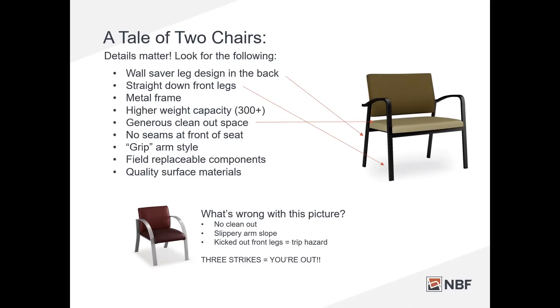The chair in the back is not one I would recommend for a medical facility. There's no clean-out, so if anything gets between the back and seat it'll be impossible to clean. The slippery arm slope is problematic for anyone who needs help getting out. And those pushed-out front legs are trip hazards. When you look at those two chairs — they're probably about the same price — making a good decision means choosing the one on the right.